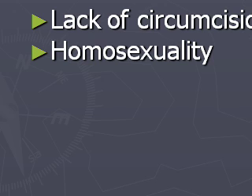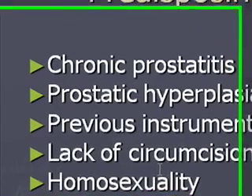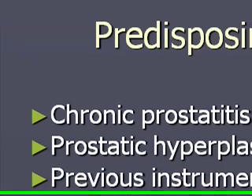Predisposing factors for cystitis or LUTS in men include chronic prostatitis, hyperplasia with obstruction (BPH), recent procedures such as cystoscopy, a recent indwelling urinary catheter, lack of circumcision, and men having sex with other men. Ask whether they've had a recent procedure, indwelling catheter, or hygiene issues — these are all factors to explore in the history.